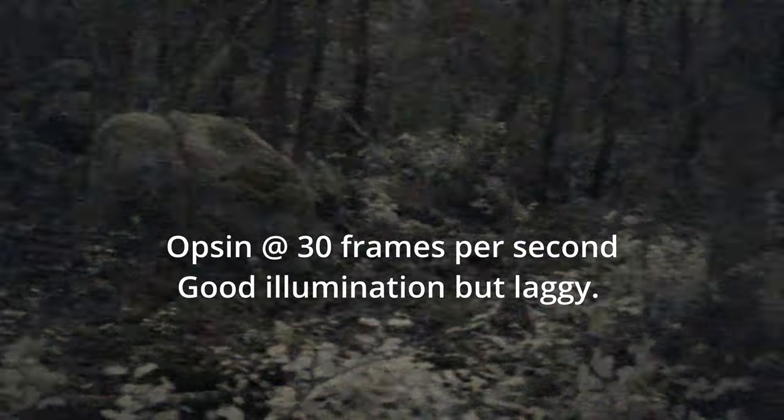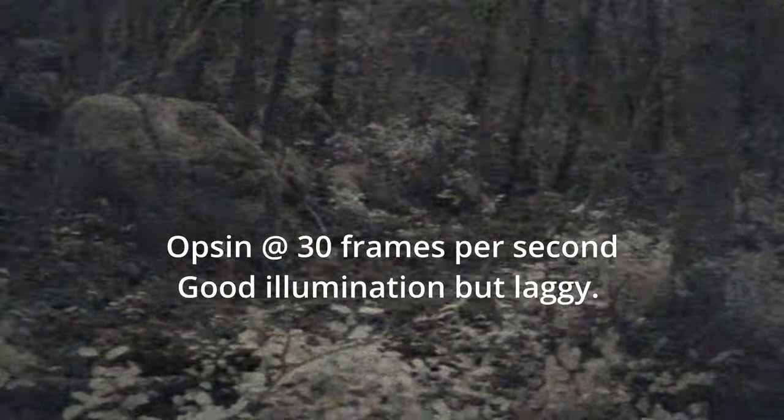In lower-light situations with cloud cover and a canopy of trees, the Opsin keeps up, sort of. You can drop the frame rate down to 30 frames per second and get decent illumination, but that's where the refresh lag gets intrusive. You can still walk around and plausibly shoot targets at 30 fps, but you won't be high speed, and the lag made me feel dizzy after a bit. 30 fps is doable, but far from ideal.